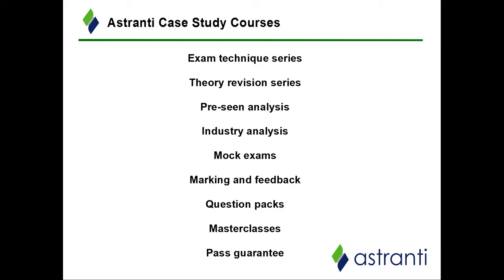We also produce a number of mock exams for every sitting — five mock exams for the first exam sitting and two additional supplementary mocks for the second sitting. These are designed around the specific issues relevant to the pre-seen and made as close to the real exam as possible, making them a great way to practice exam technique and test your knowledge under timed conditions.